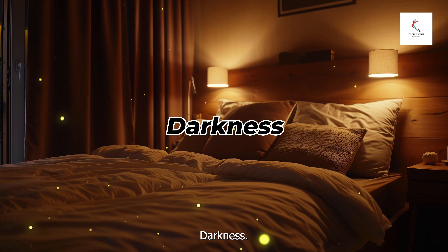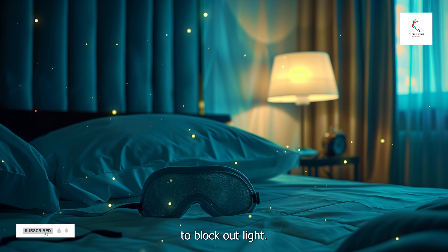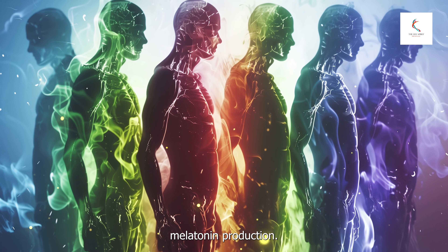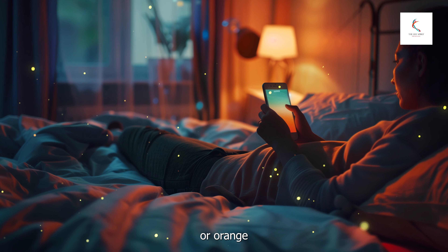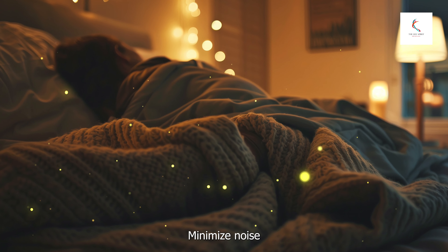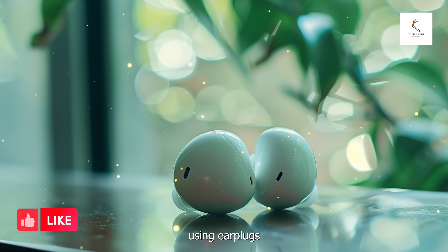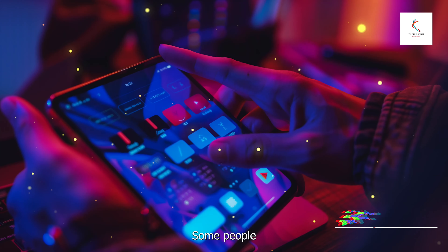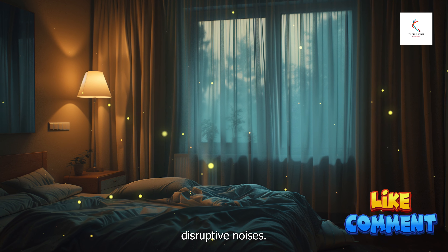Darkness: make your bedroom as dark as possible. Consider blackout curtains or an eye mask to block out light. Darkness signals your body that it's time to sleep by increasing melatonin production. If you need a nightlight, choose one with a red or orange hue, as these colors are less likely to interfere with sleep. For quiet, minimize noise in your bedroom. If you live in a noisy area, consider using earplugs or a white noise machine. Some people find that playing calming music or nature sounds can also help drown out disruptive noises.